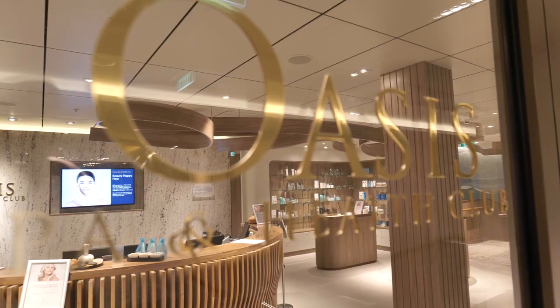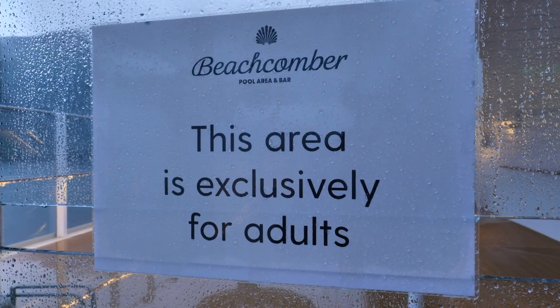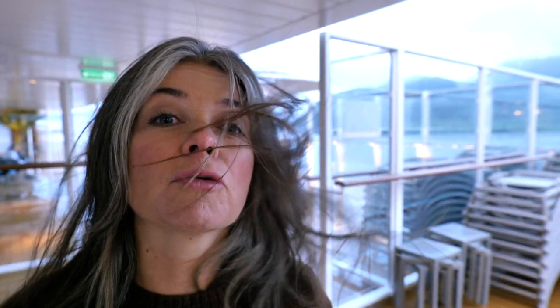Iona also has a spa and health club located on deck 6 — great if you fancy a bit of pampering. On deck 18 you'll find the adults-only Beachcomber pool, a nice little oasis of peace and quiet, though on a day like this you probably won't want to lie there. On deck 16 next to the Beachcomber is the Retreat — a cordoned-off, pay-per-day section with more luxurious sun loungers, an indoor chill-out area, whirlpools, and it's adults-only as well.